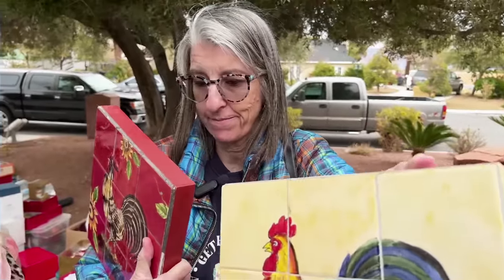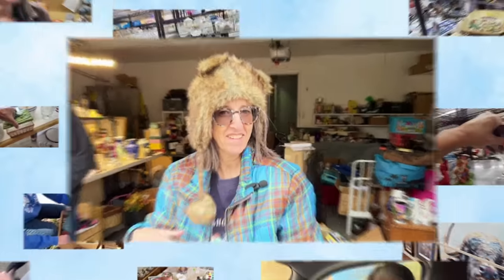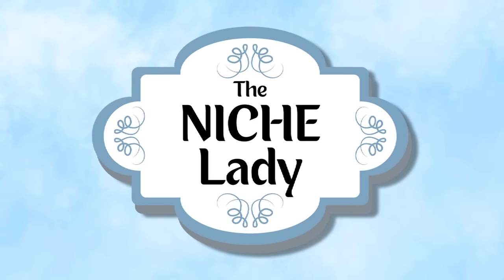I've been a reseller for nearly 40 years and I can't imagine my life without thrifting. I've learned about a lot of things over the years and I love to share my knowledge and finds with you. So let's go be profitable and make it fun.